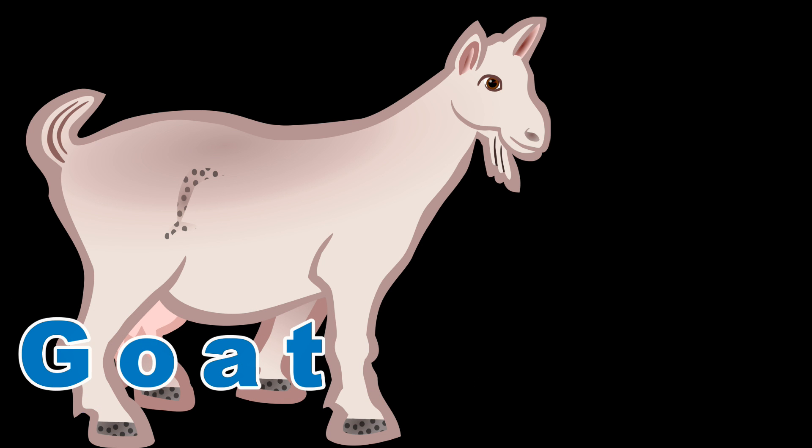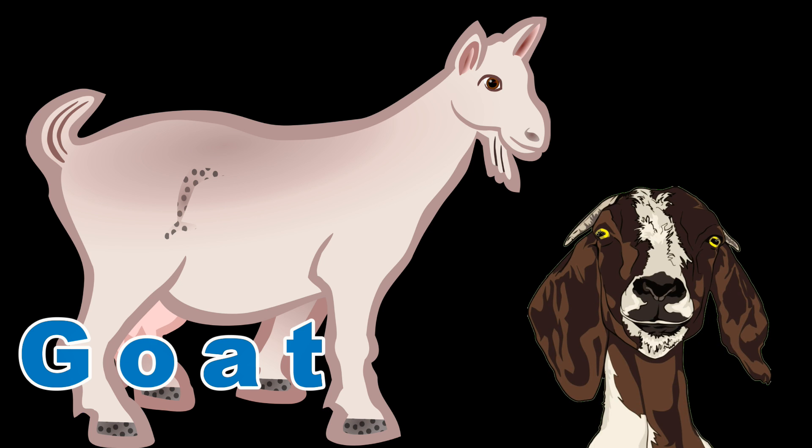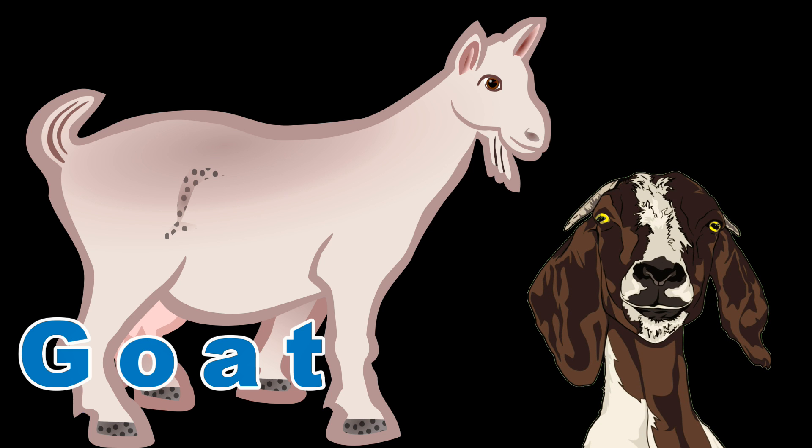Goat. This is Dada's favorite animal, maybe because they will eat just about anything.